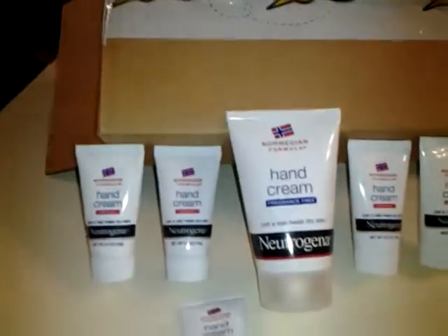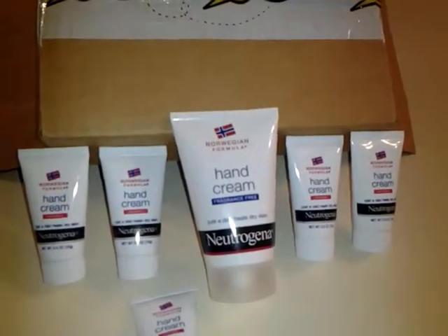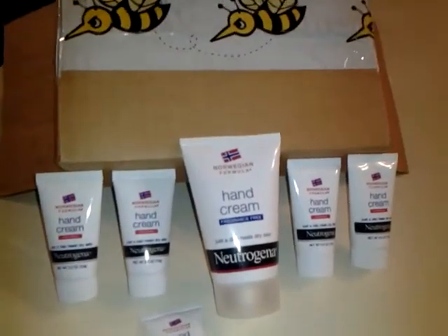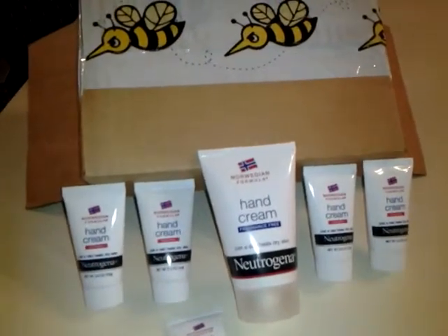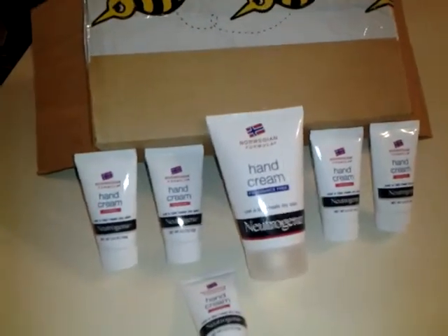Now, just so you know, it only takes a dab to repair seven signs of damage: dryness, chapping, splitting nails, dry cuticles, scaliness, and roughness. It's 2012's Good Housekeeping Seal Award winner and the first hand cream to heal with concentrated glycerin.